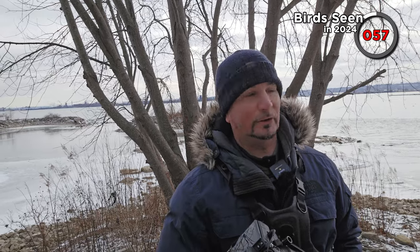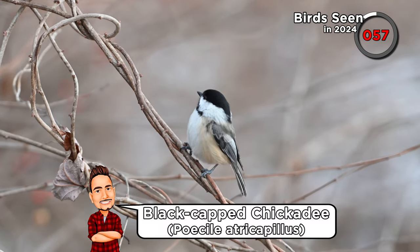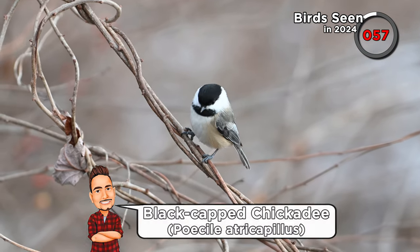We'd heard reports of a hybrid hooded merganser and goldeneye — which wouldn't count as a bird since we only count full species, not hybrids — but it would be a cool bird to see. Unfortunately we don't see it, just the usual common species: lots of Canada geese, trumpeter swans, a few perching birds, chickadees and juncos. However, word came through that our wild goose chase's first stop — Bronte Beach — now had a snow goose and a Ross's goose turn up. Those would be both new birds for the year, so I think we're going back to our first stop.